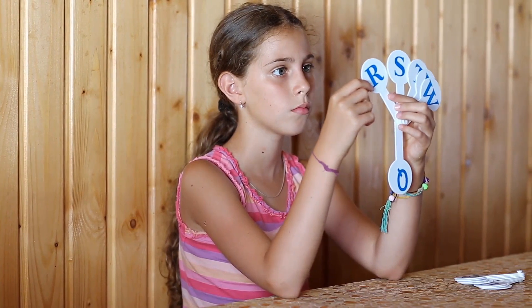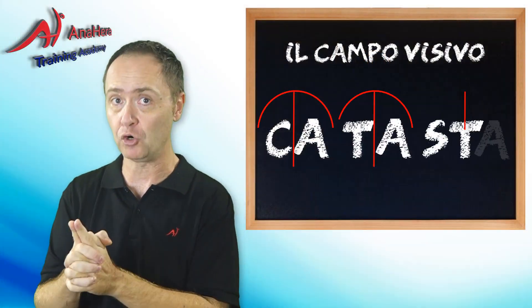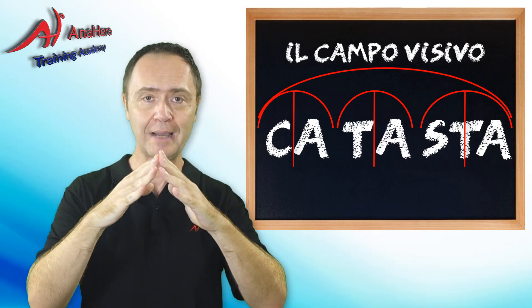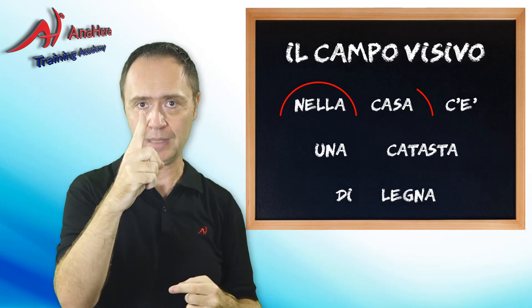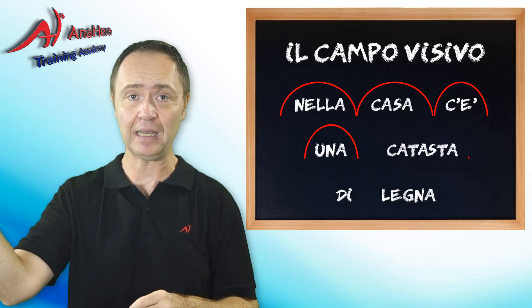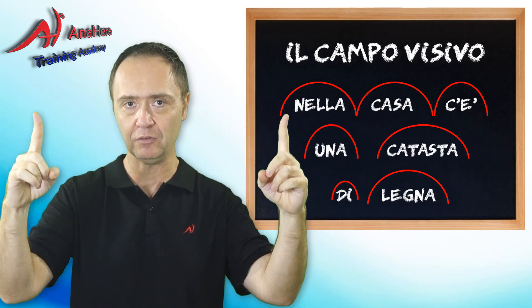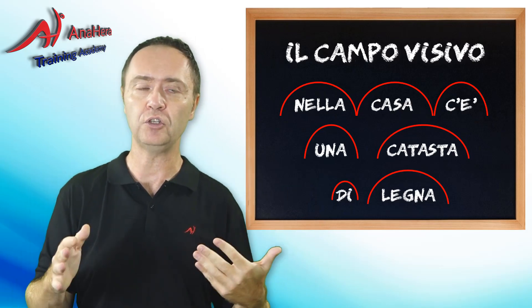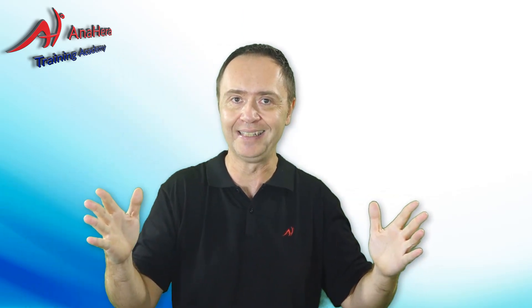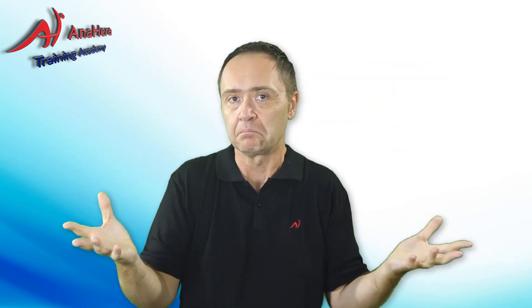Poi, altra fase di insegnamento: dopo le sillabe abbiamo iniziato a imparare le parole. Quindi non leggiavamo più lettera per lettera né sillaba per sillaba, ma parola per parola, e i nostri punti di fissità diventavano con un campo visivo maggiore. 'Nella casa c'è una catasta di legna' diventava: 'nella' punto 1, 'casa' altro punto, 'c'è' altro punto, 'una catasta di legno'. Noti come a mano a mano che impariamo, i punti di fissità diminuiscono e il campo visivo si allarga. Peccato che là ci hanno fermato. Non si spiega come mai la scuola ci fermi qui, perché saremmo potuti andare avanti a spostare i nostri punti di fissità a più parole, alla frase intera, alla riga intera, al blocco intero. Non è così difficile.